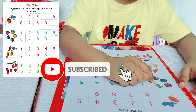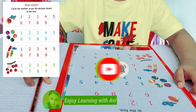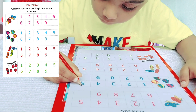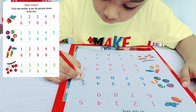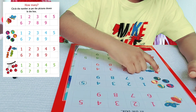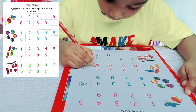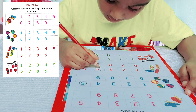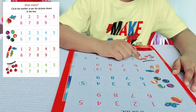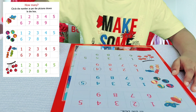1, 2, 3, 4, 5 — 5 balls. 1, 2, 3, 4 — 4 candies. 1, 2, 3, 4, 5, 6 — 6 cherries.